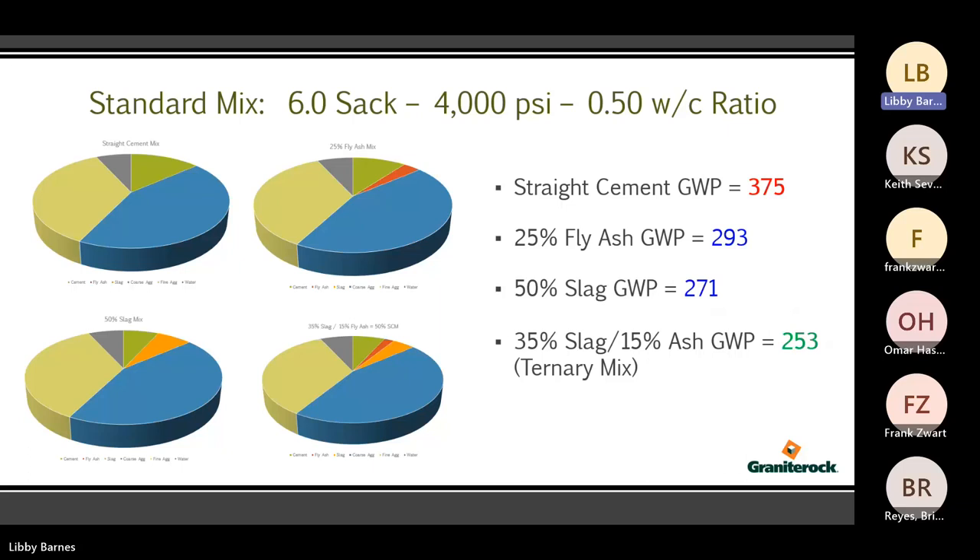Here's an example of a standard mix — a standard six-sack mix, which is typically 4,000 PSI at a 0.50 water-cement ratio. To the left you have a straight cement mix. To the right, a 25% fly ash replacement. Below that, a 50% slag mix. And then a ternary mix, which has both fly ash and slag — also 50% replacement, with 35% slag and 15% fly ash. GWP comparisons: the straight cement mix in red gives 375 GWP. Going to 25% fly ash lowers it to 293. The 50% slag mix pulls it down to 271. And the ternary mix is the best at 253. Despite having 50% replacement on the slag and ternary mixes, you get better GWP performance when providing fly ash as part of the blend.